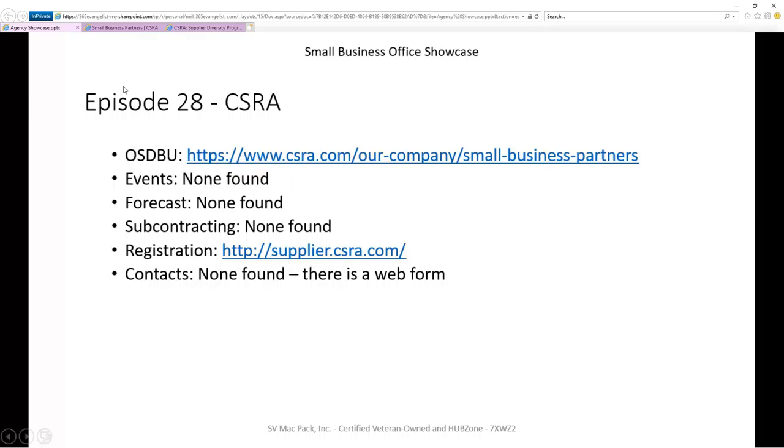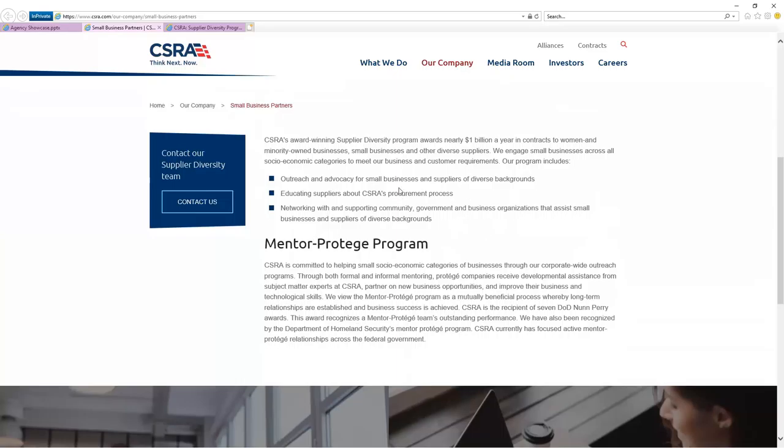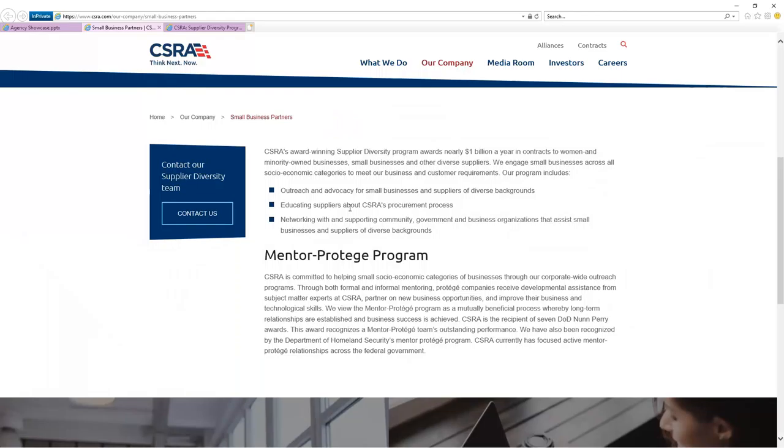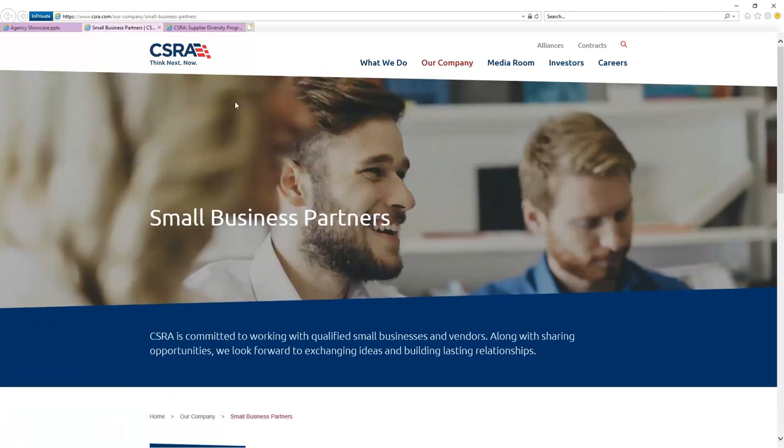I was nice by saying they have a small business site. Really, it's just this page — not really a site, just kind of a splash screen with a little bit of information. I don't see anything targeting small businesses, or really any businesses, on how to reach in there. They have a contact us form that you just fill in to push that forward, but that's kind of the end of it. So that's their page.